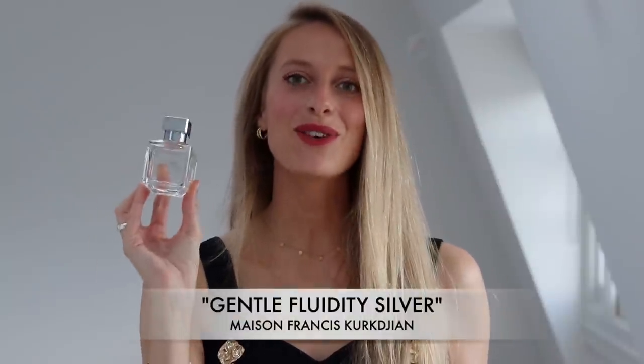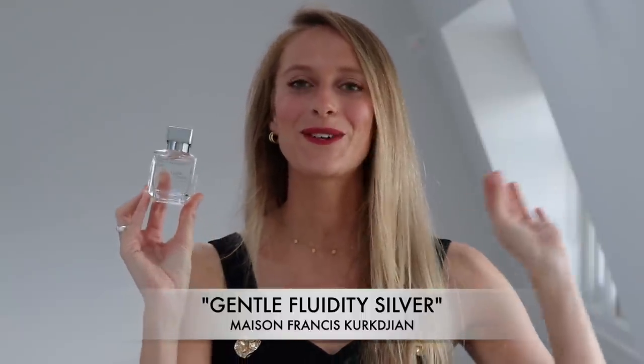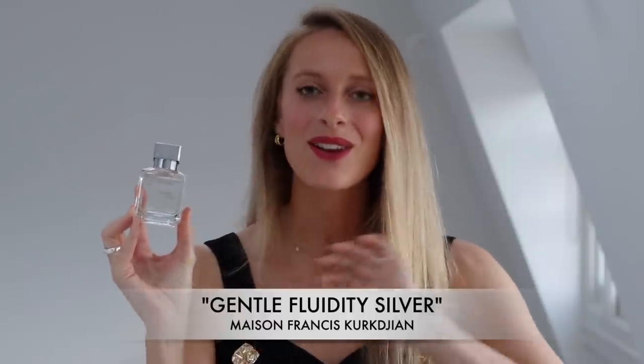Next up we have a fragrance that I'm very, very passionate about. It is Gentle Fluidity, the Silver Edition by Maison Francis Kurkdjian. I finally got a bottle of this perfume and it is incredible.